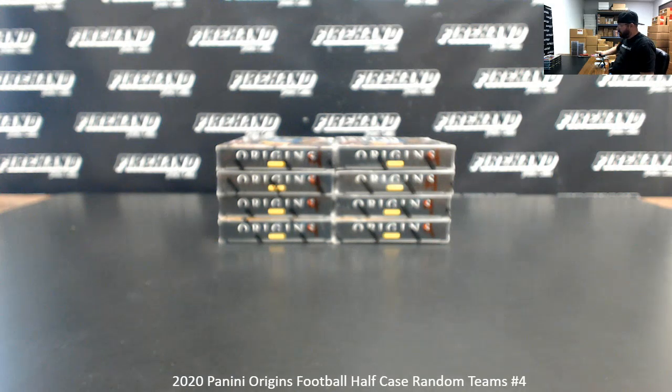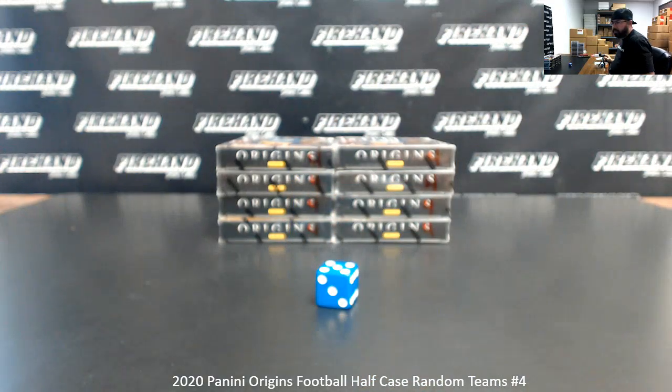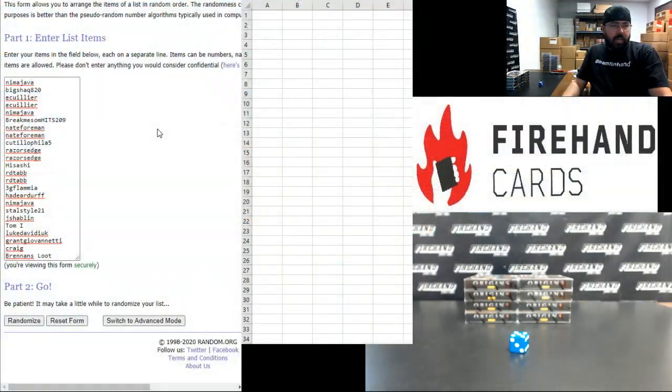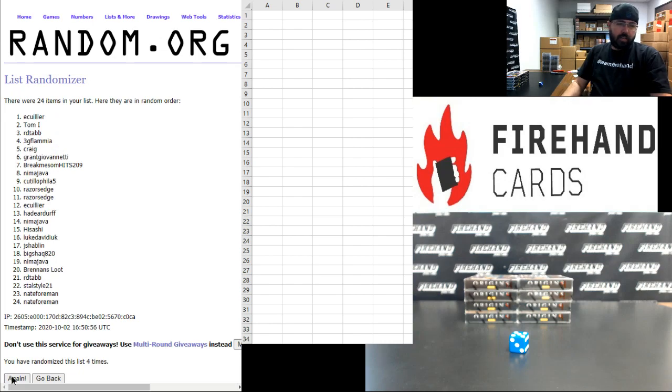All right, here we go, guys. Good luck. Five times, everybody. Nima up top. Brandon's Lute at the bottom. Here we go — one, two, three, four, five.